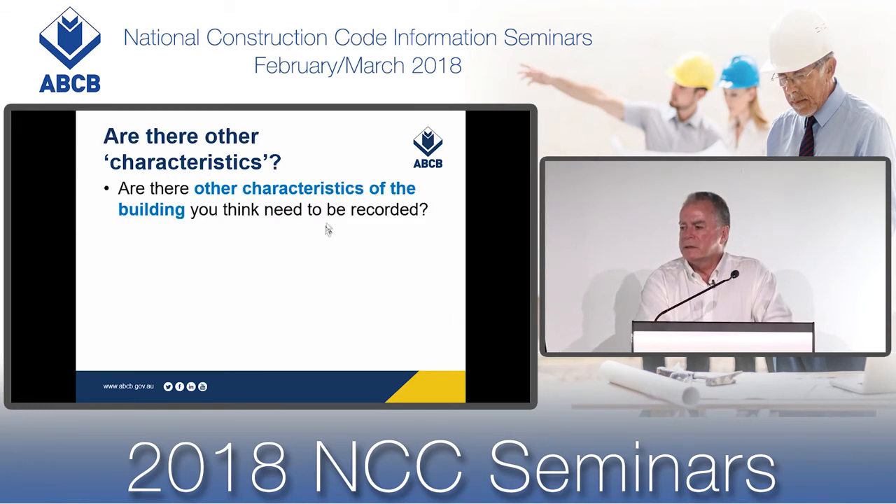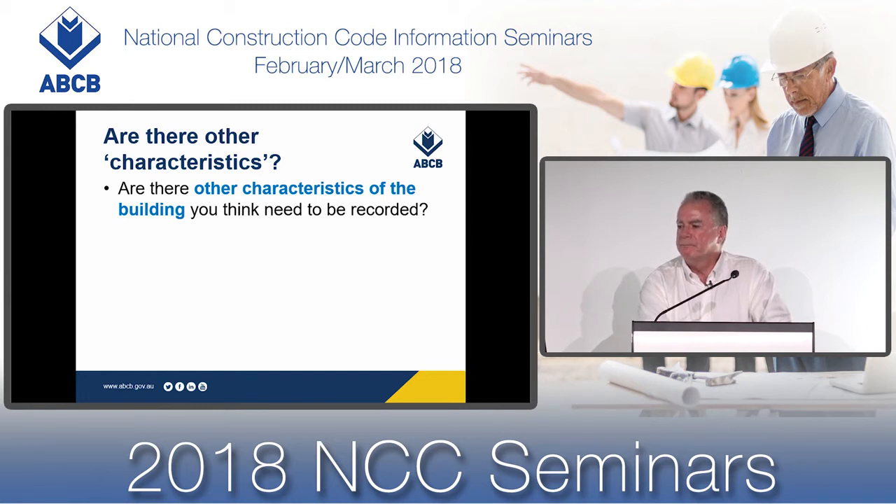Are there other characteristics? It's up to the stakeholder group. You need to document everything you think is relevant to the assessment, development, and approval of your performance solutions. The brief can be revised as the project progresses, as long as the stakeholders agree.